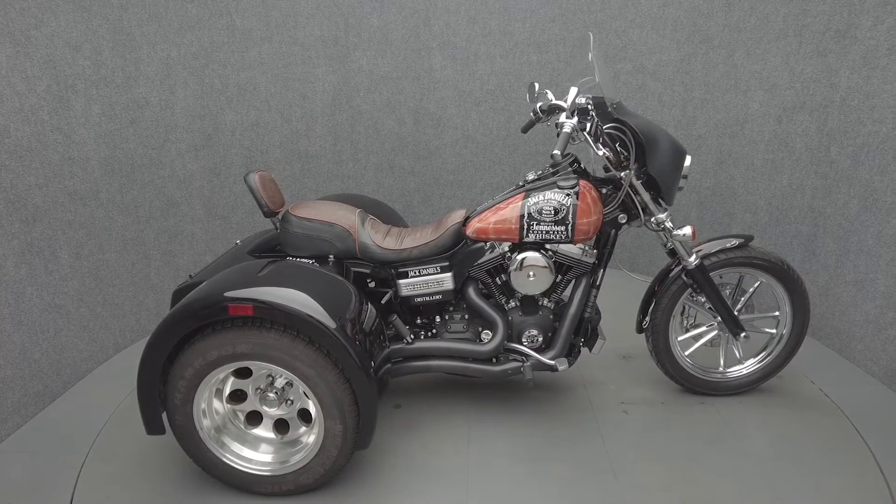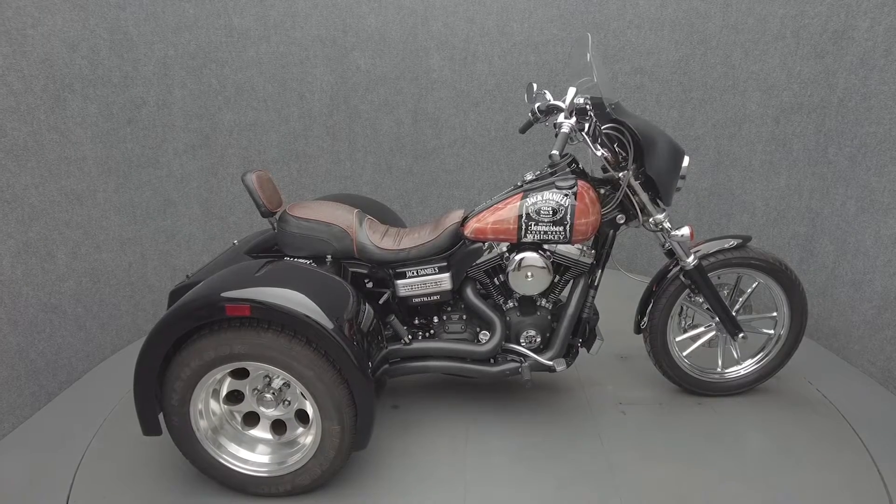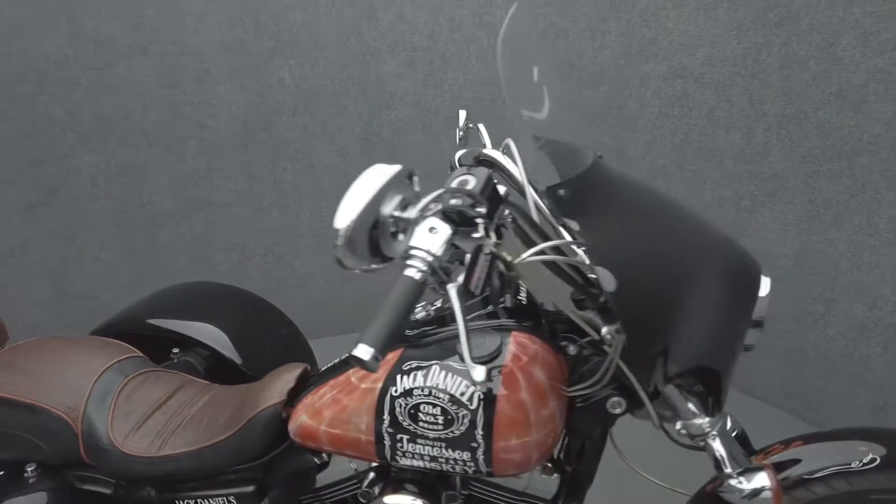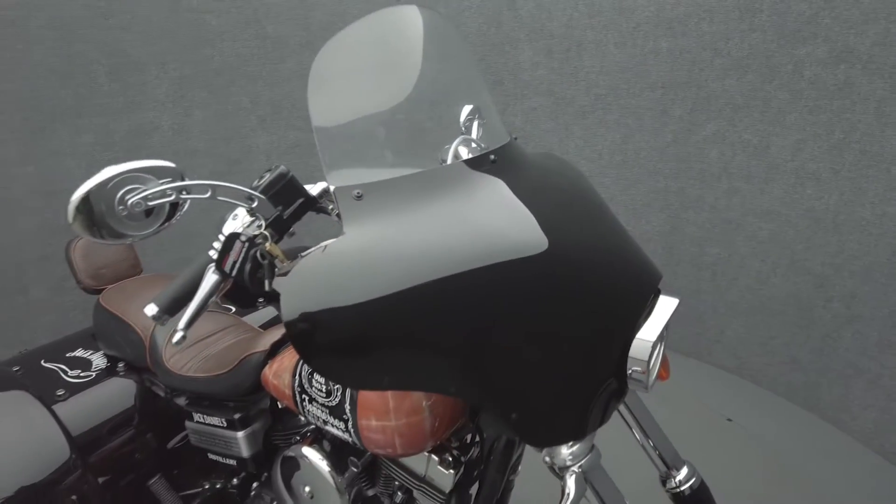Hey everyone, this is Keegan from National Power Sports. This 2006 Harley-Davidson Street Bomb with 48,386 miles passes New Hampshire State inspection and runs well.